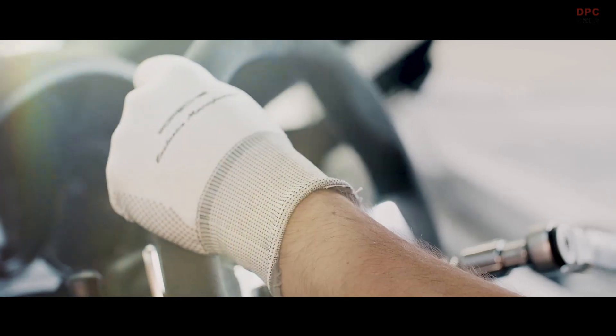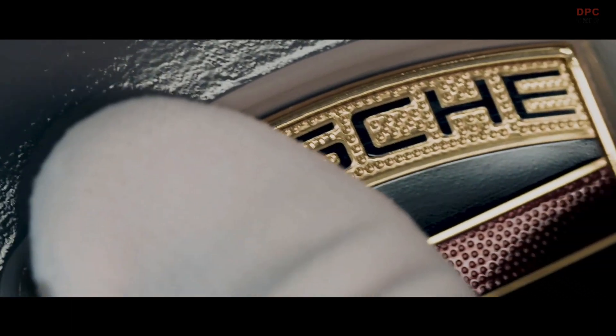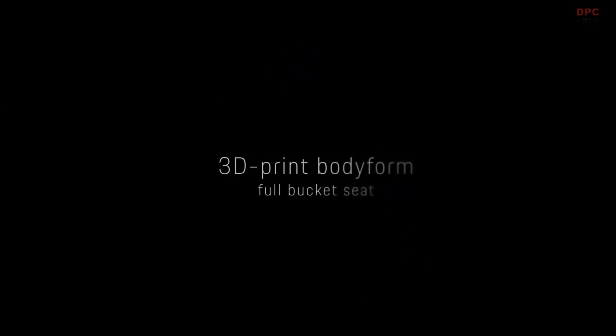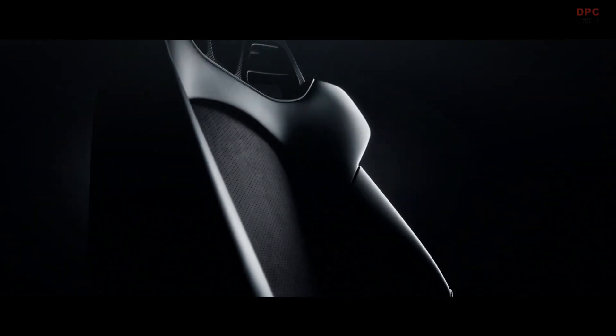Every Porsche is a dream come true. At Porsche Exclusive Manufaktur we take these dreams to the extreme. From the very beginning, through passionate craftsmanship, attention to detail, the highest standards of material and exclusive refinement, we create the most personal car. And since it's not just design and appearance that we are constantly refining, our know-how even flows into functional adaptation and highly innovative production technologies.